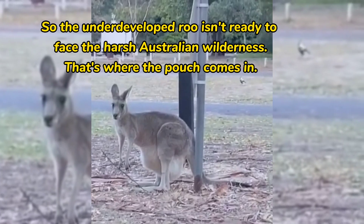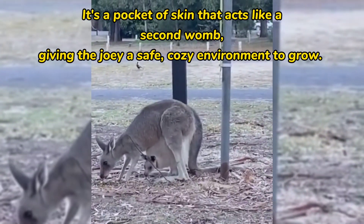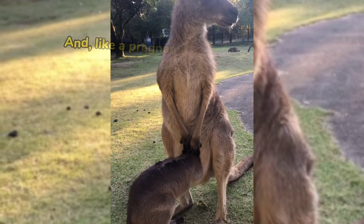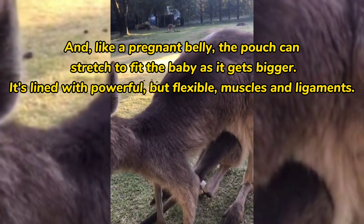That's where the pouch comes in. It's a pocket of skin that acts like a second womb, giving the joey a safe, cozy environment to grow. And, like a pregnant belly, the pouch can stretch to fit the baby as it gets bigger.